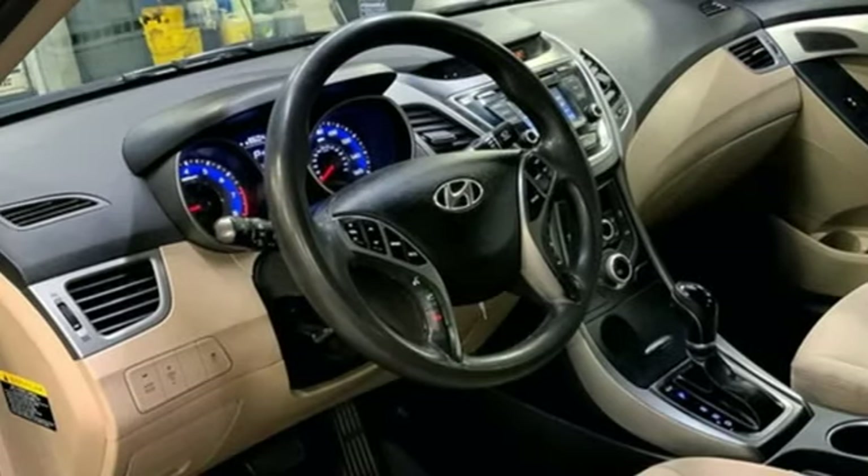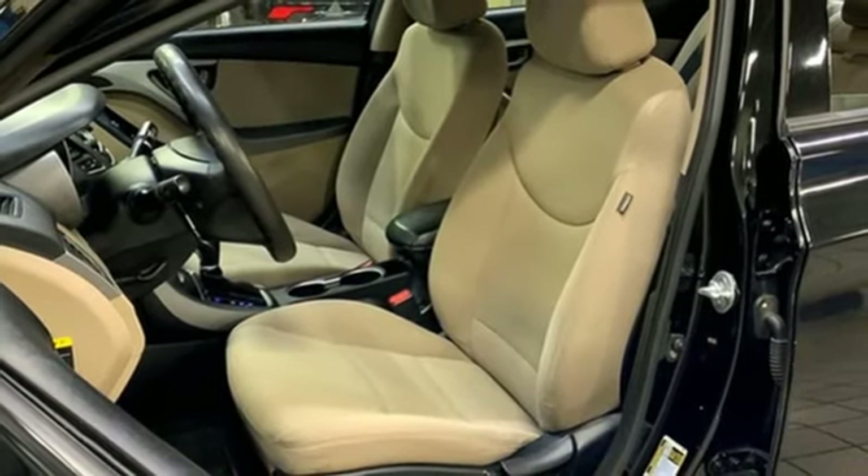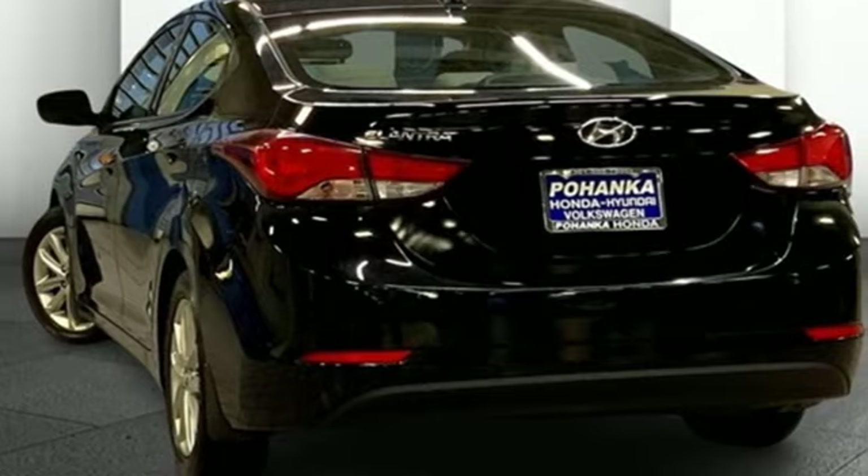AM-FM Sirius XM satellite radio, aluminum wheels, gas pressurized shocks, and automatic transmission.